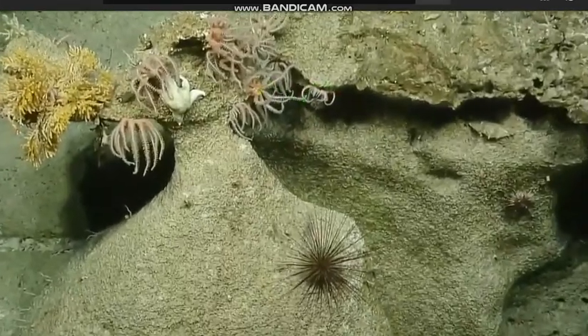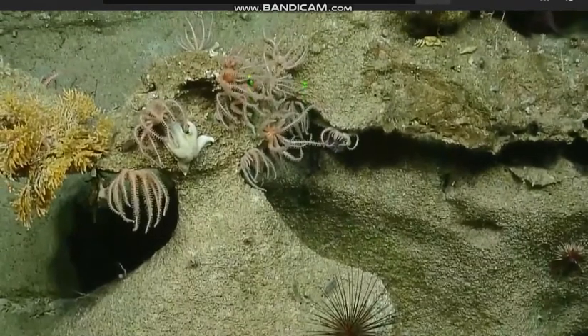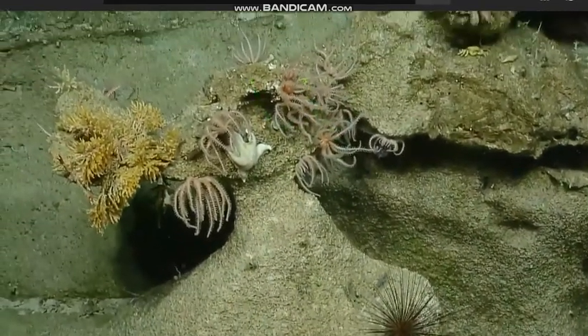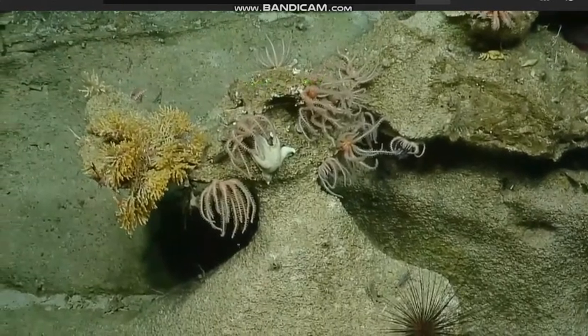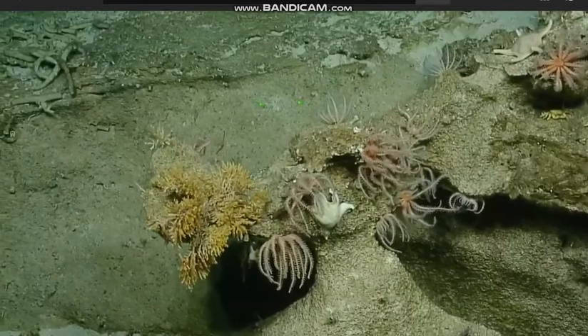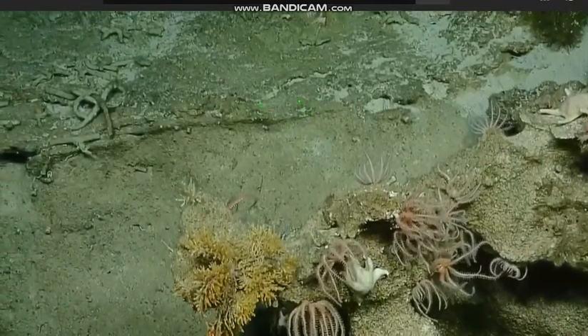I think it might be an octa-coral. That's a good video. Can't be sure yet. Oh yeah, look at that. Those yellow fan bits — those are the things that I'm interested in zooming in better on.